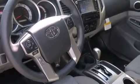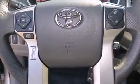Toyota prioritized practicality, efficiency, and style by including a rear step bumper, front fog lights, turn signal indicator mirrors, skid plates, and power windows.